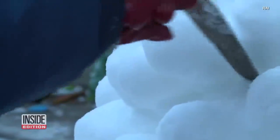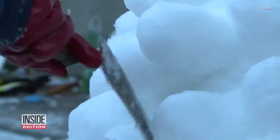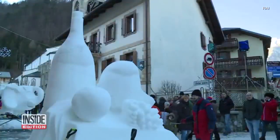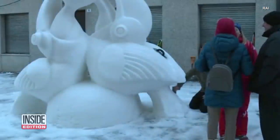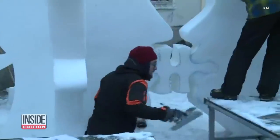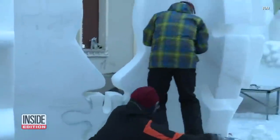You know what they say: when life gives you freezing temperatures, make art. The Snow Art Festival in northeastern Italy brought together artists of ice. They used trowels, saws, chisels, and even barbed wire to sculpt their frozen masterpieces.